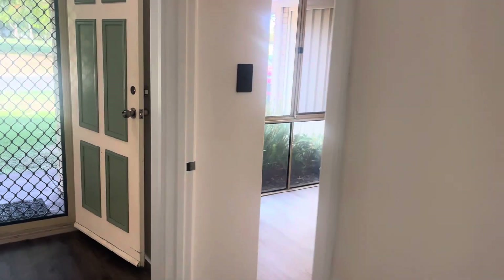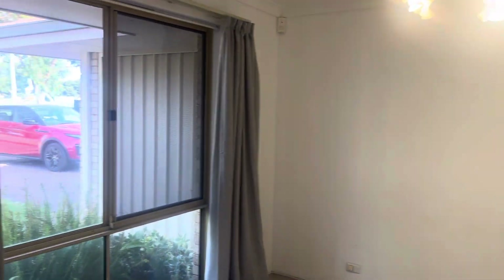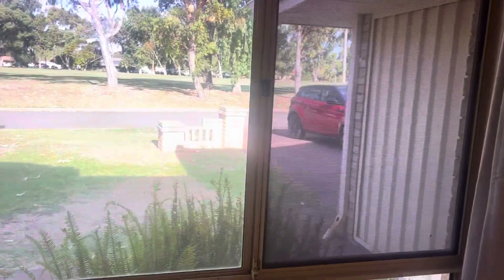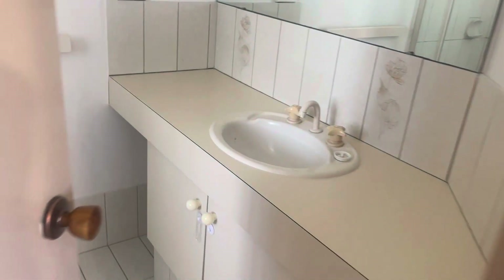The master bedroom is to the front as well, overlooking the parkland, with a walk-in robe and its own ensuite, which is lovely — complete with a shower and toilet.